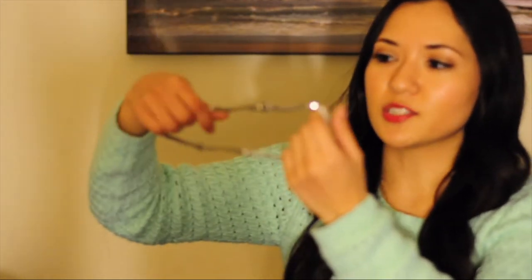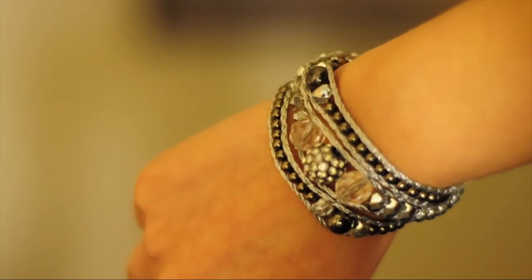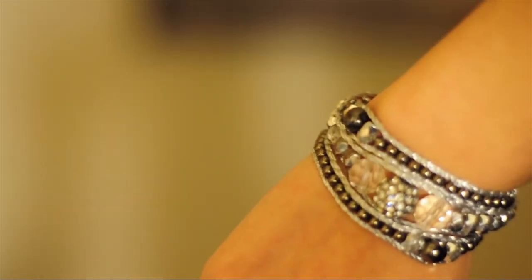The next four items are actually jewelry items. The first one is this wrap bracelet. So it wraps around your wrist, I think about three times. And I just really liked the beading on this — I thought it was really pretty and that it would go with a lot of outfits.